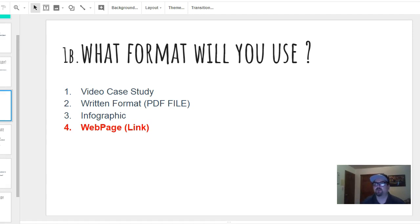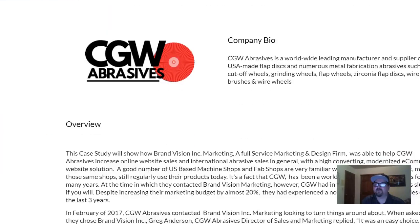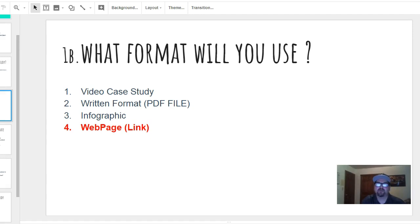Google's site builder is incredibly easy to navigate — literally a two-year-old could put together a website with it. It's perfect for putting these little case studies together, and look how that turned out — it looks awesome. So what I prefer is the web page link format.